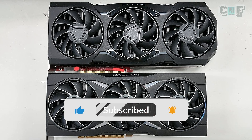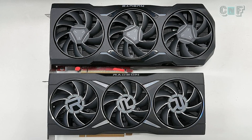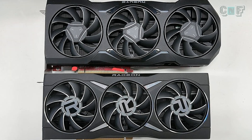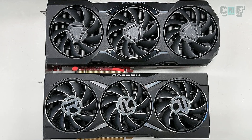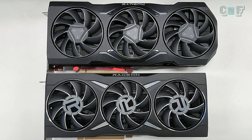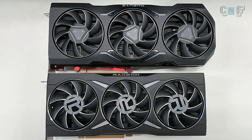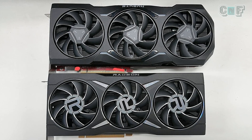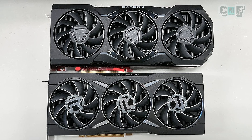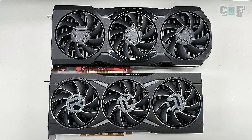This image has been leaked by a Twitter user '9550pro'. On top we see the RX 7900 XT — it could also be the XTX, but right now it looks like it's the 7900 XT. On the bottom we've got the 6900 XT, and it features that red PCB. I know it looks a bit ugly, but I believe this will be changed in the final version — this is a test version.